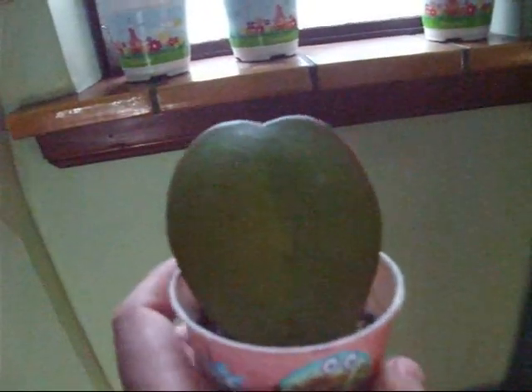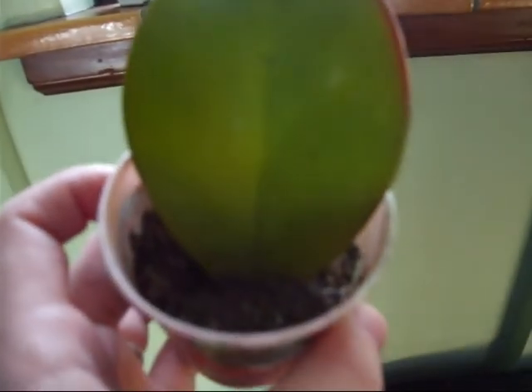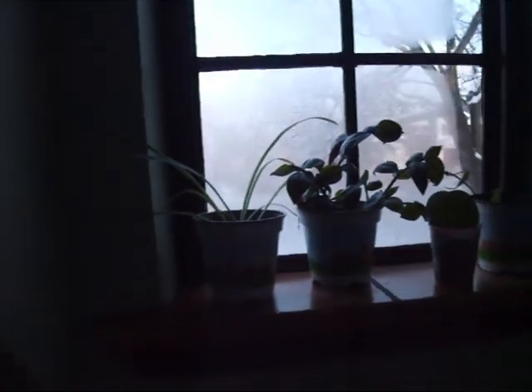I expected them to grow a lot faster, but I think they take a little while. And this is the jade that Luke cut — it actually is growing some roots down there. Luke checked them about a week ago and it's growing roots. And the spider plant is still here too.